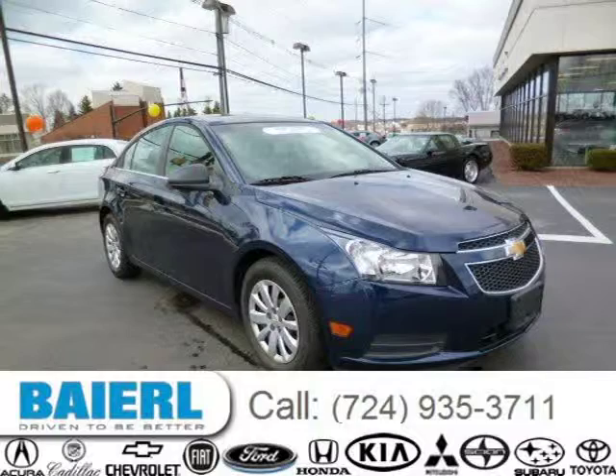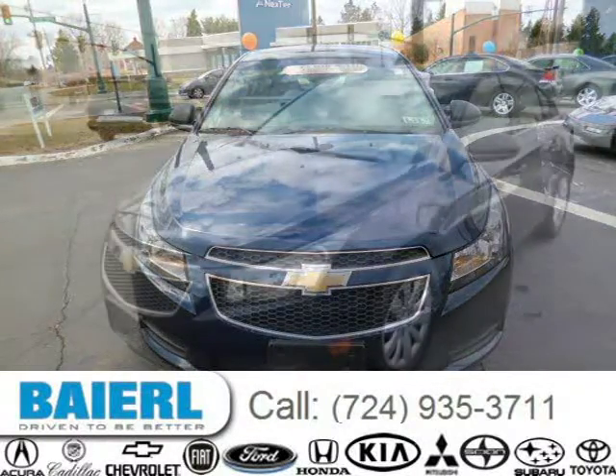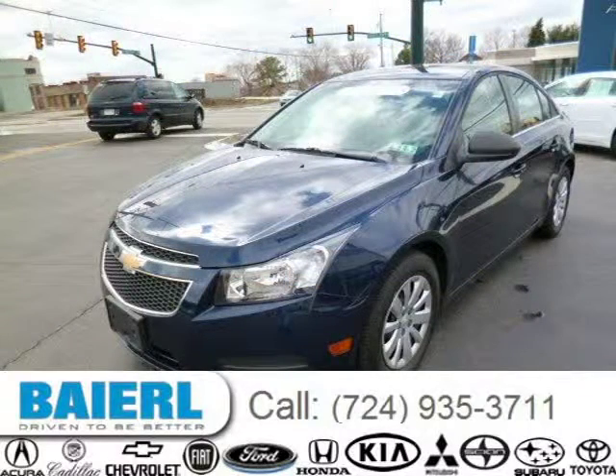This 2011 Chevrolet Cruze sedan is located in Weckford, Pennsylvania and has 7,327 miles on it. This Chevrolet Cruze has a beautiful blue exterior paint color which is complemented by a jet black medium titanium interior color.